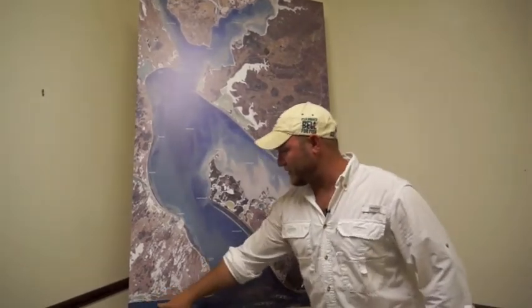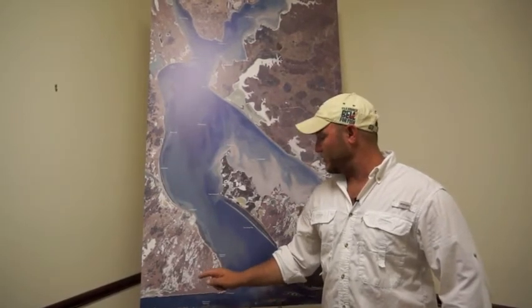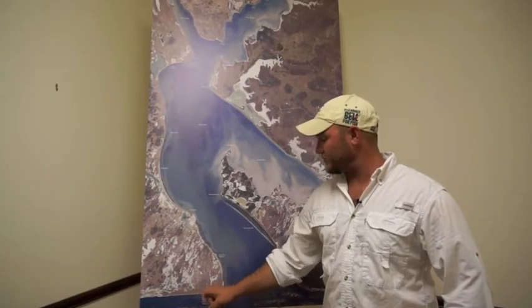Rocky Slough still has red fish running through it. They're finicky right now but when they're schooled up you can get them with a live shrimp, a spoon, or a short plastic paddle tail.